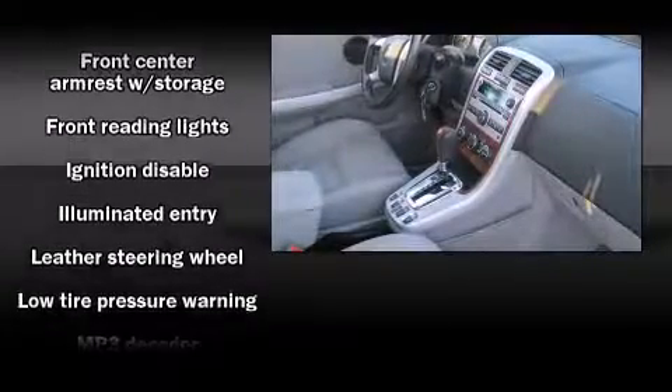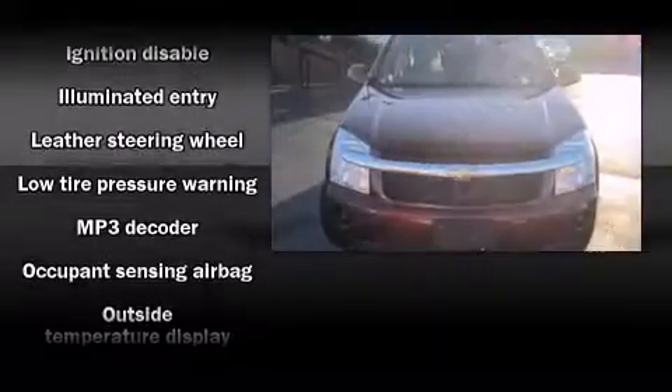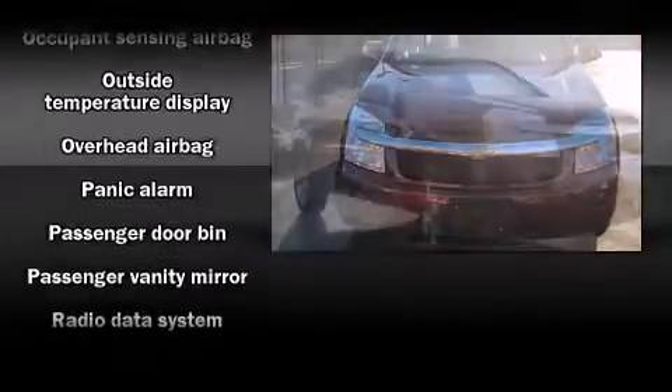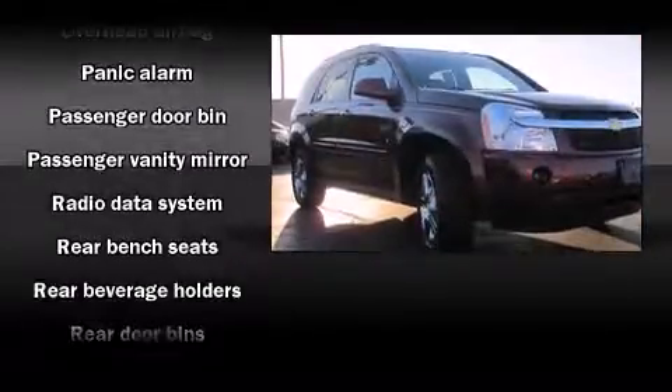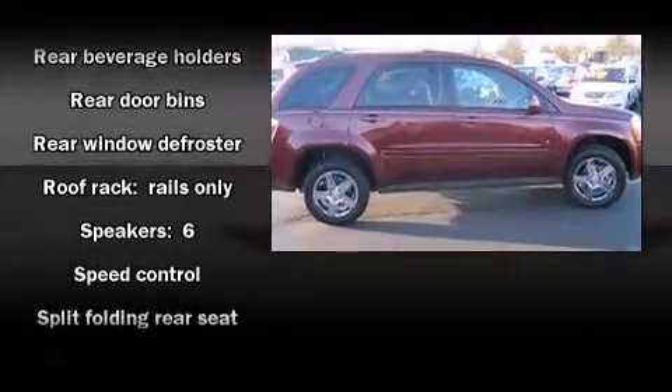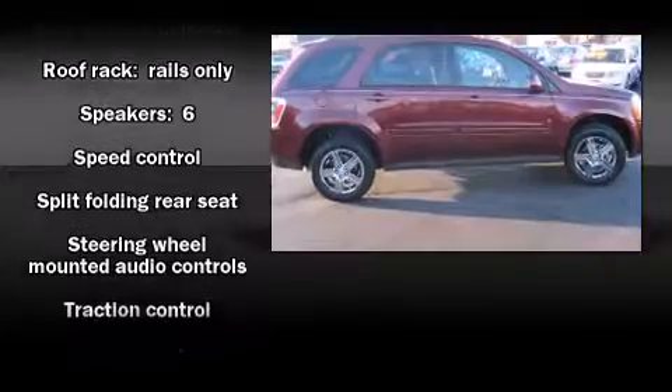Additional safety features include traction control, a panic alarm, OnStar, and four-wheel disc brakes with ABS. Electronic stability control ensures solid grip on the road surface no matter how challenging the driving conditions.